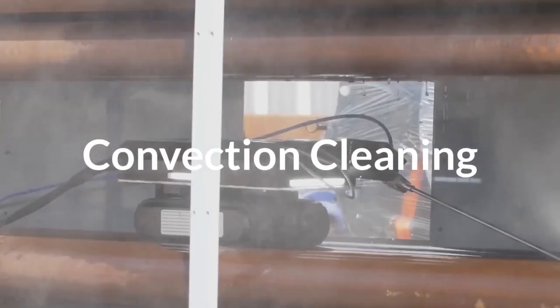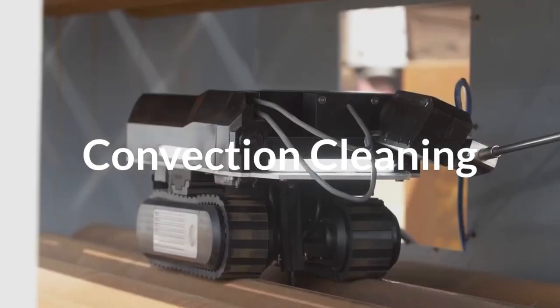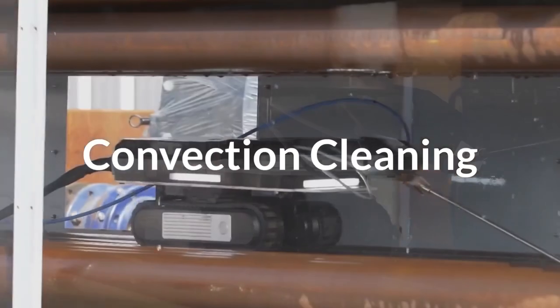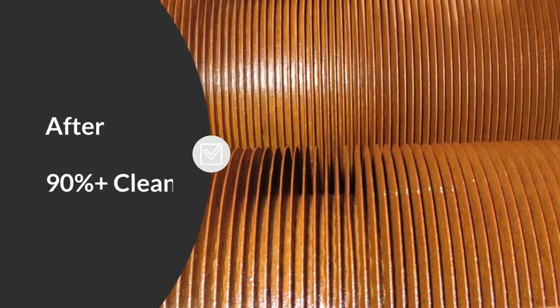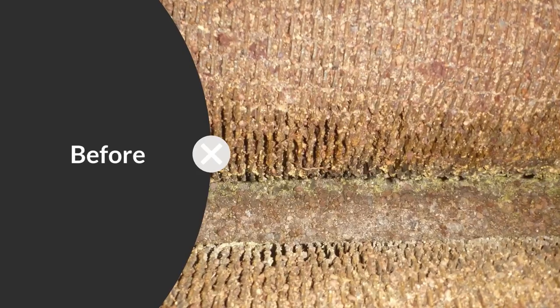To address the total fired heater operational efficiency, we offer TubeTech's unique remote-operated vehicle. It cleans in between both square and triangular pitch rows of convection tubes, delivering over 90% cleaning throughout multiple-row bundles, removing even the most stubborn sulfur-based fouling.